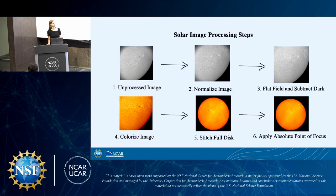Once we've obtained our solar images, we have to go through a specific set of solar image processing steps. Beginning with the unprocessed image, we then normalize the image, flat-field, and subtract dark, colorize the image so that it's yellow like the sun, and since our camera does not capture the full sun, if we take a photo of every part of the sun we can stitch it together to get a full picture of what the sun looks like. Then I apply the absolute point of focus technology for better image resolution.